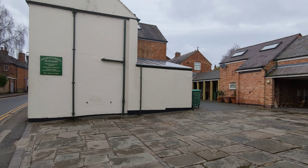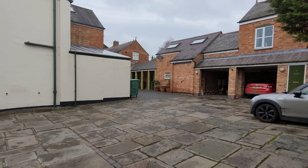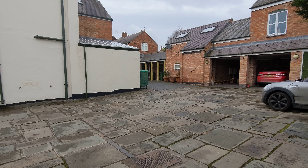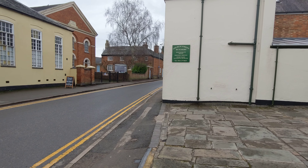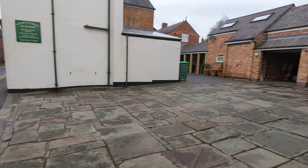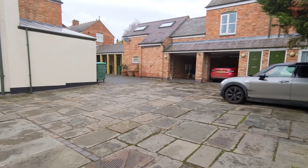Hi everyone and welcome to this Tranquility Homes virtual tour of 2C Church Street here in Countersthorpe. We're located right in the centre of Countersthorpe. We've got the butchers there on the corner, the co-op at the other side, and just around the corner there's a load of other shops.